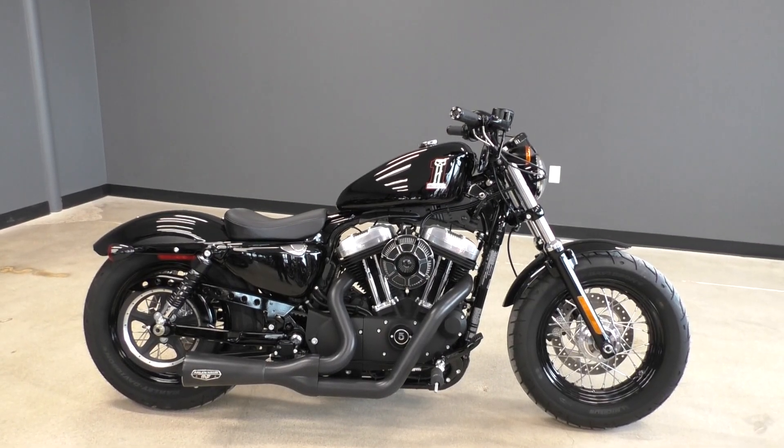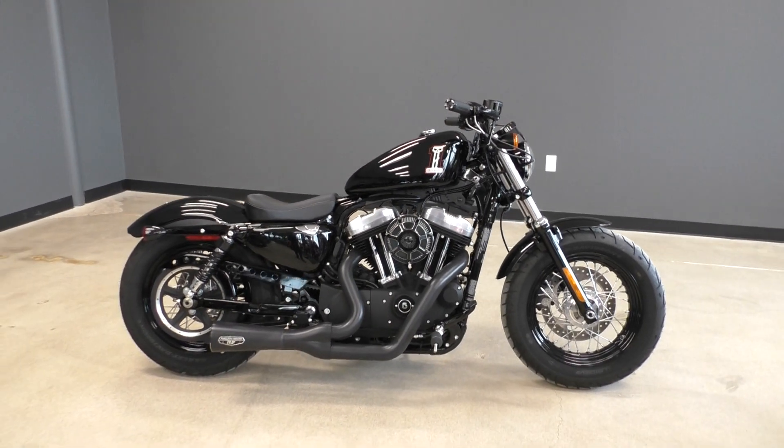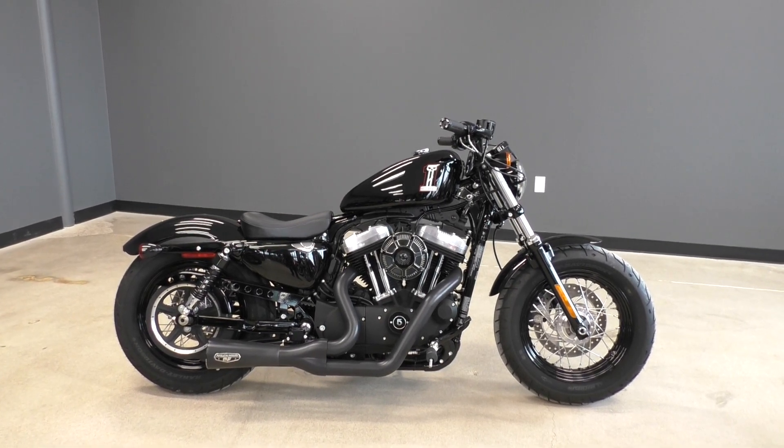What's going on guys? Nick here with American Motorcycle Trading Company in Bedford, Texas. I'm back today with the beautiful 2015 Harley-Davidson Sportster 1200 48 model.